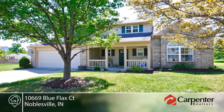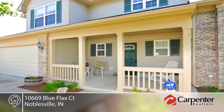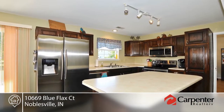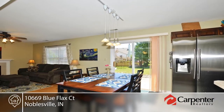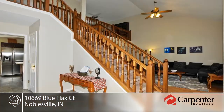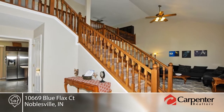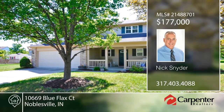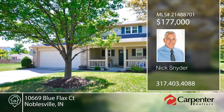This home features three bedrooms, two and a half baths, and an open floor plan that is great for entertaining. Many updates throughout the home include new carpet upstairs, tiled floors in the bathrooms, granite sink tops, and new stainless steel appliances. This home is immaculate, move-in ready, and includes a one-year home warranty. This home has so much to offer and will not disappoint. Contact Nick Snyder to learn more.